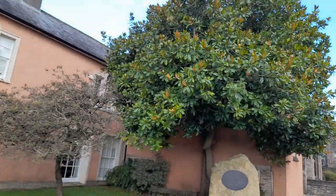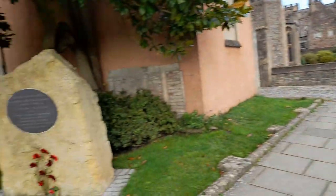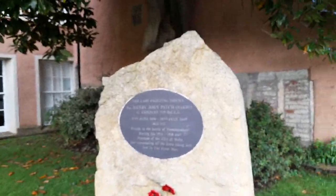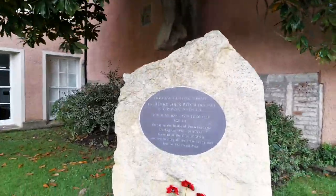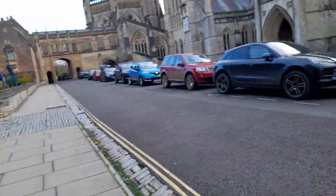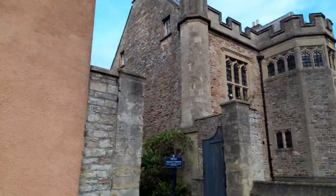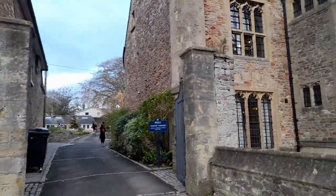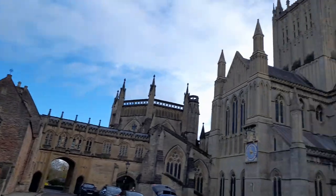Later on I'm going to go into the cathedral and show you more of it from the outside. It's a beautiful structure. This is Wells Cathedral School, right there next to the cathedral.